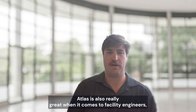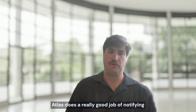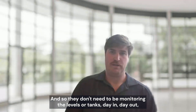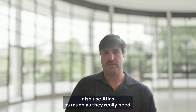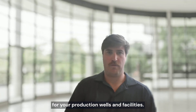Atlas is also really great for facility engineers because they don't need to be monitoring the system all the time. Atlas does a great job of notifying our customers and our dispatchers, so they don't need to be monitoring levels or tanks day in, day out. They can just review the overall monthly reports and use Atlas as much as they really need. It's a great tool and effective way to manage your production, wells, and facilities.